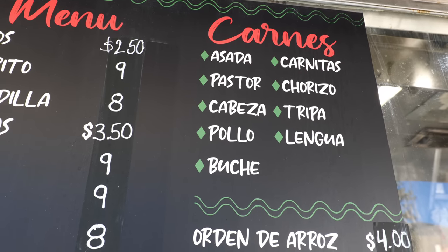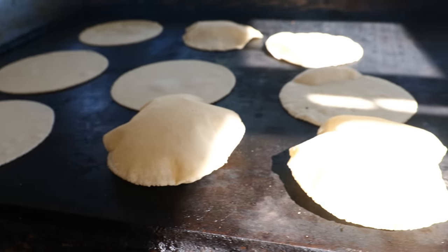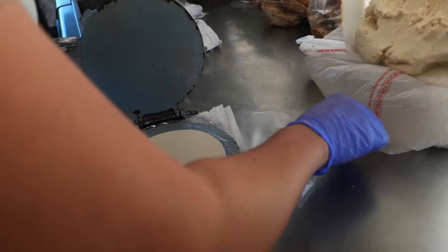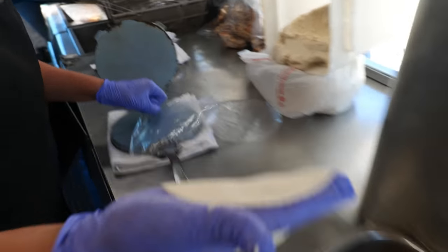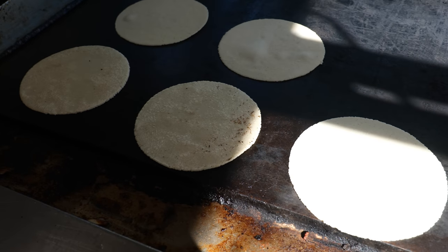You can see carnitas, pollo, tripa — these are your different types of meats. One of the special things about this taco truck is that they fresh-make their tortillas, and afterwards it goes on the grill. It's made to order. That is incredible.